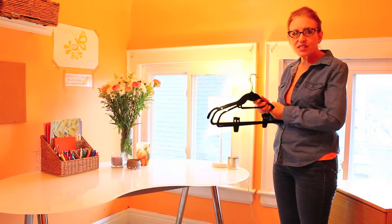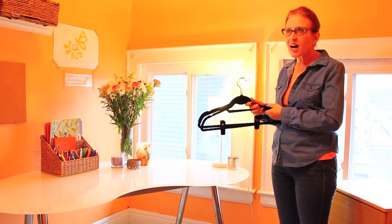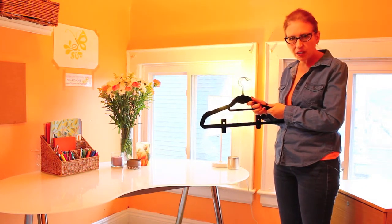Hello, I'm Lynn Maher, President of Supportive Organizing Solutions. I'm constantly being asked: how do I create more space in my closet?